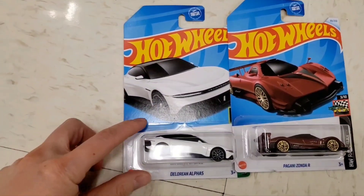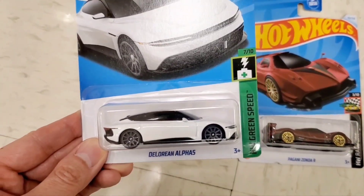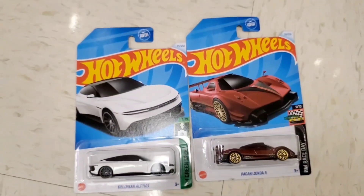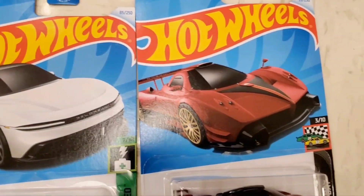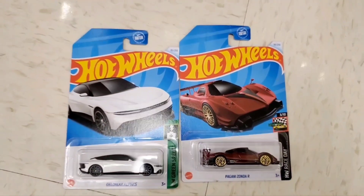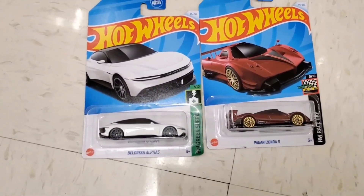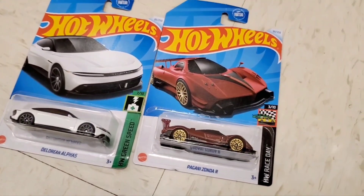In the end, after all that peg hunting, I grabbed only two vehicles tonight. The first one is this DeLorean Alpha 5 - pretty cool vehicle, it's really different from the original DeLorean. And here's this maroon color Pagani Zonda R. What do you guys think of the two vehicles that I found tonight? Are these two you would have picked up? Was there anything else on the pegs from the D-Case or any other vehicles that you would want to grab? Do let me know. And remember, if you like this content, please share, hit the like button, and subscribe. I appreciate you watching, and happy hunting. Be safe out there, and good luck on finding some cool vehicles.